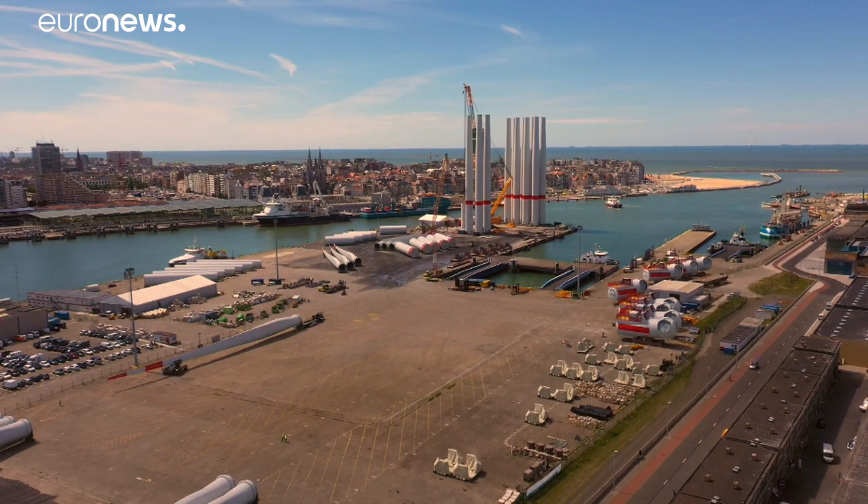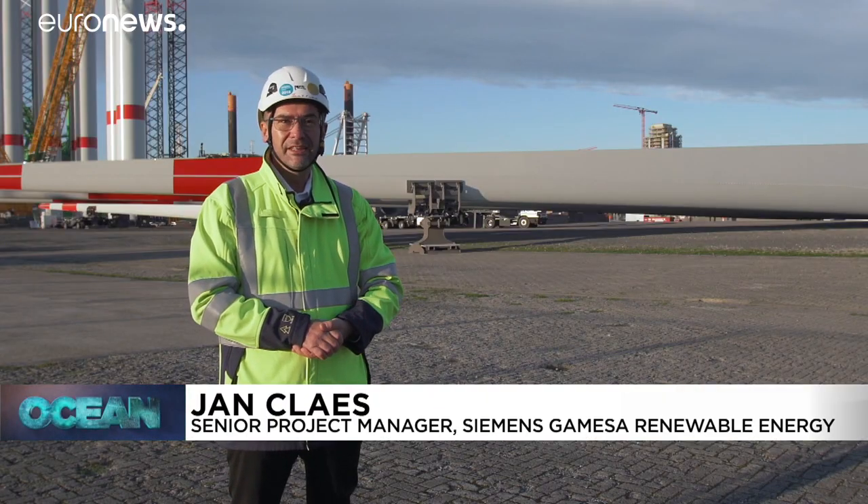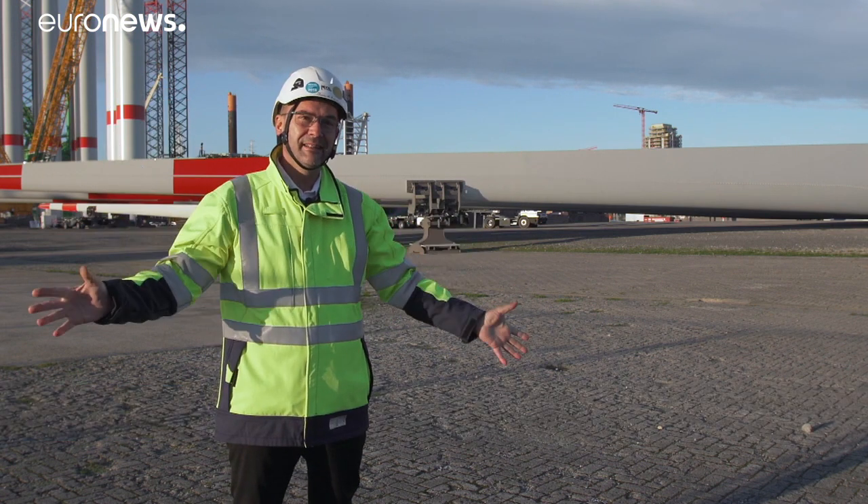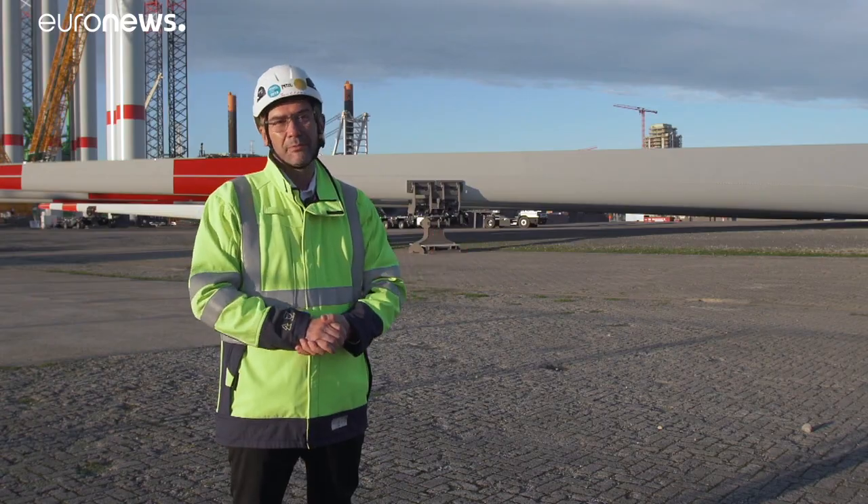We need more and more green energy. So the bigger they are, the more surface that they take, the more energy we can produce.